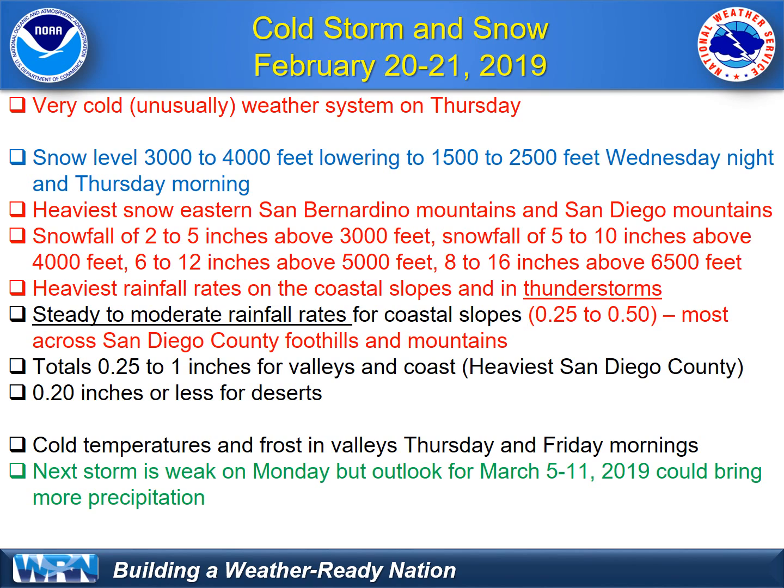Cold temperatures and frost are expected Thursday and Friday mornings. The coldest day will likely be Friday morning as we clear out and the winds die off — perfect ingredients for frost and freezing temperatures. Probably the coldest temperatures we've seen this year, and the lowest snow levels.